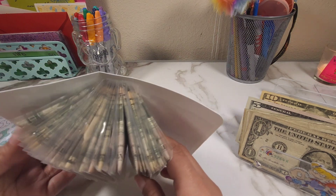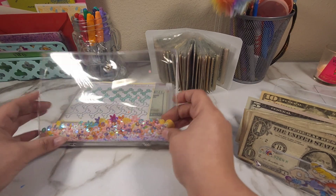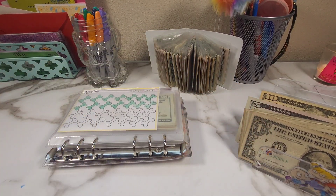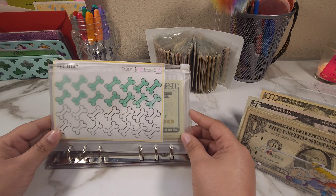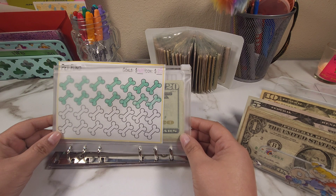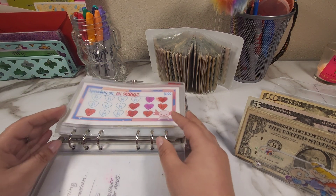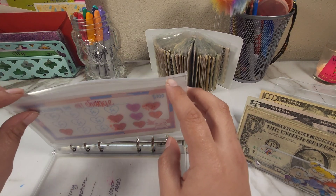Let's go ahead and start with this binder — this is going to be just our savings challenges. This envelope is for Miley's procedure. I kind of want to add money in here but I think I'm going to wait. If I have enough I'll come back.